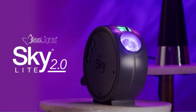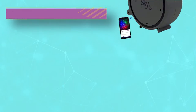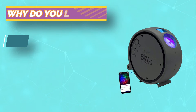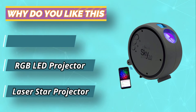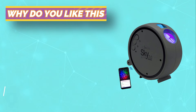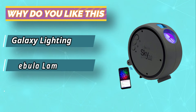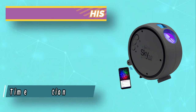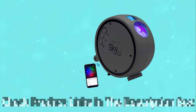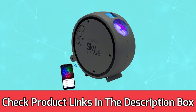With its unique shape and quality, this projector is sure to become a favorite part of your day. For current prices and discounts, check the links in the description box.